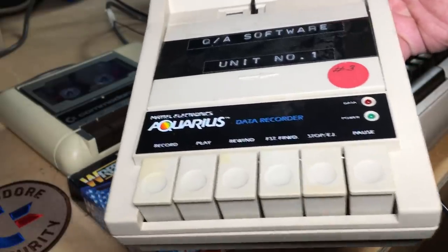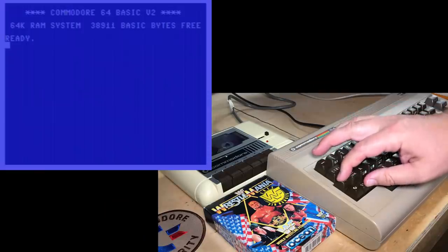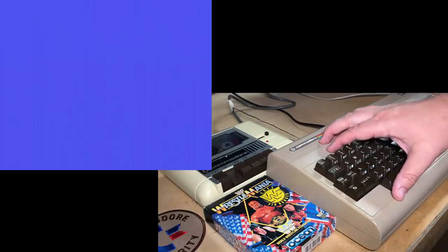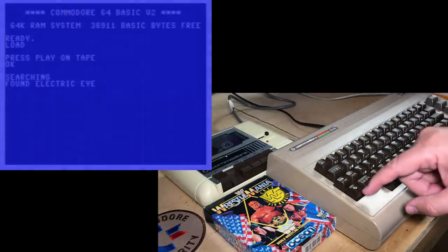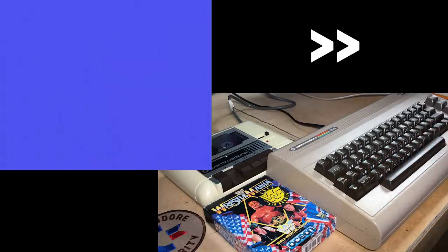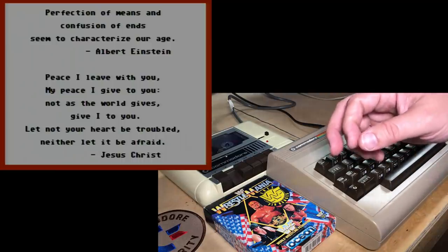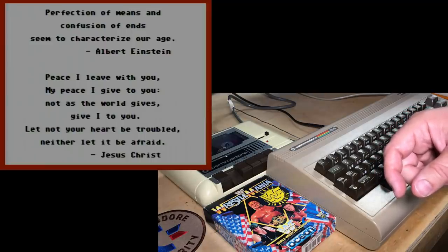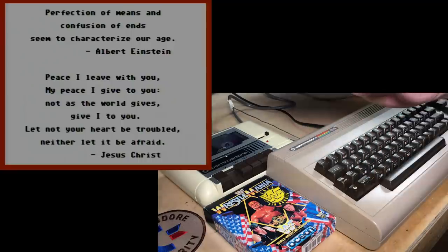Aquarius was good for something, eh? I've got it here on the Maxwell tape. Shift stop, press play — we'll see if it finds something this time. Found Electric Eye. Press computer to load it. And there it is — quotes from Albert Einstein and Jesus. "Perfection of means and confusion of ends seems to characterize our age." Albert Einstein. "Peace I leave with you, my peace I give to you, not as the world gives, give I to you. Let not your heart be troubled, neither let it be afraid." That is some relief.